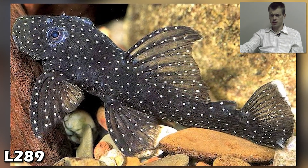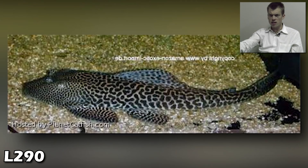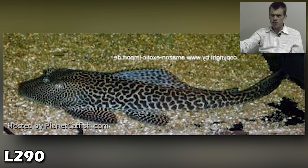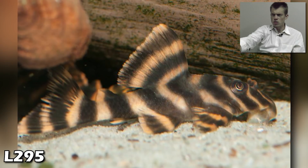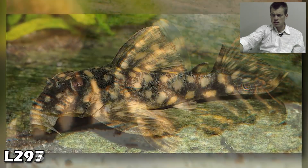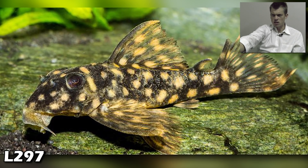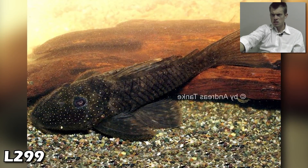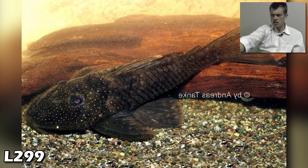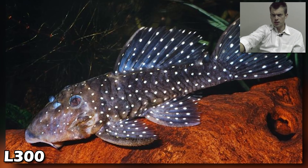L287 — look at the orange eye on that, love that! L288 — solid looking fish. L289 — nice, anybody keeping these, drop a comment. Another Planet Catfish credit. L295 — love that! L297 — another sharp one, like the yellow color on that. L299. L300 — boom! I should end the video there.